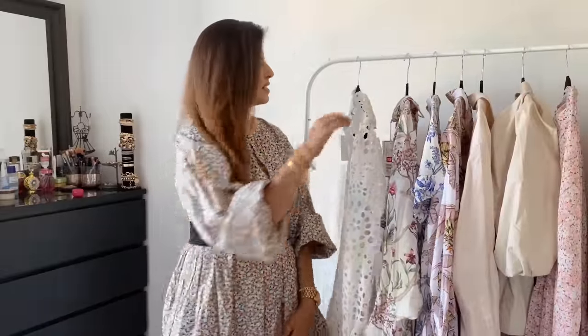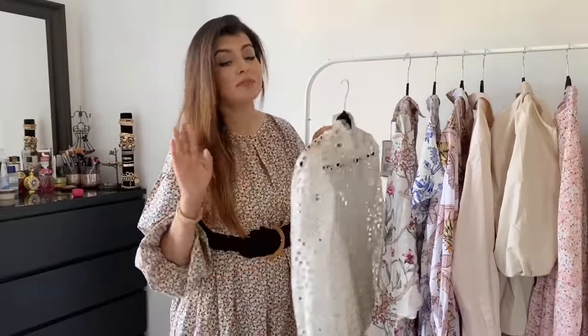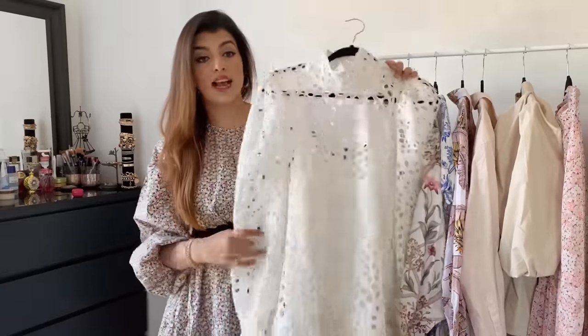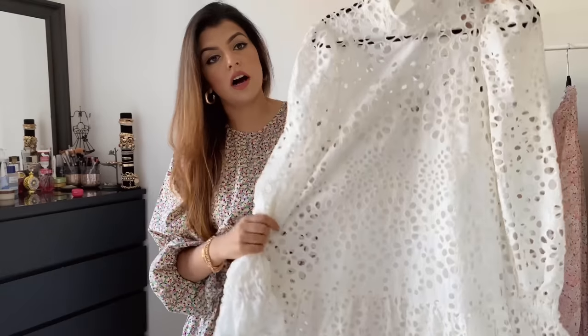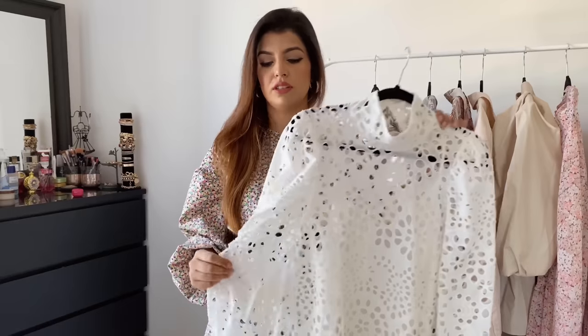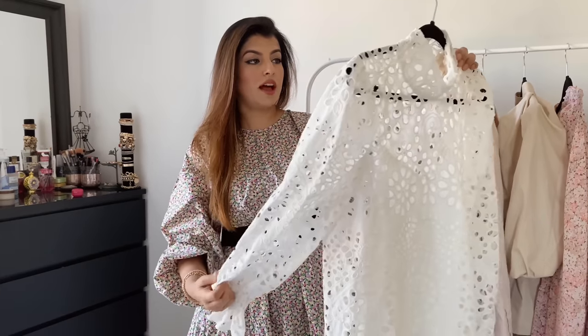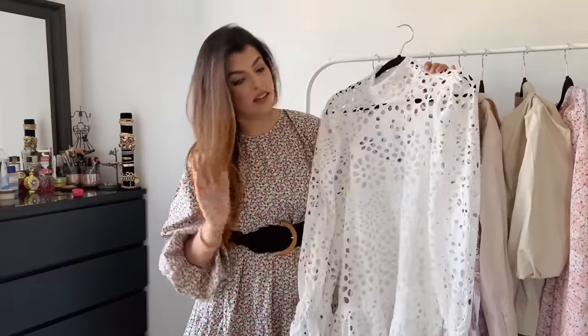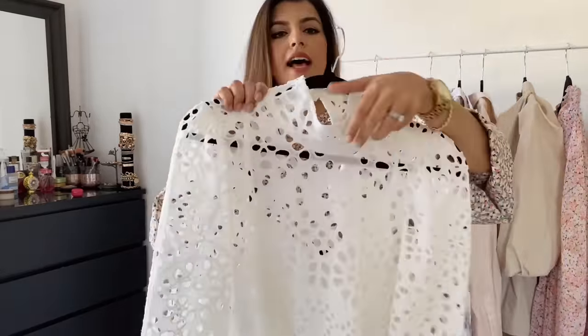The second dress is something I bought out of pure greed — I didn't want it but I saw so many bloggers raving about it. It is this beautiful broderie anglaise lace dress. It's a beautiful summery dress, but the price point is $400 CAD, so I'm contemplating whether I should keep it or return it since there's only about a month or two of summer left and I'm not sure how many wears I'll get out of it, though it is a classic piece.